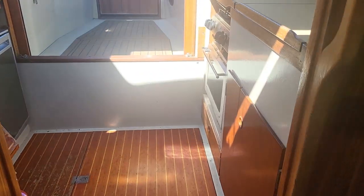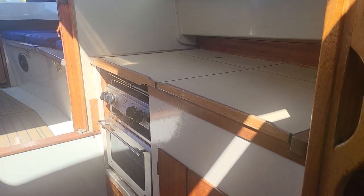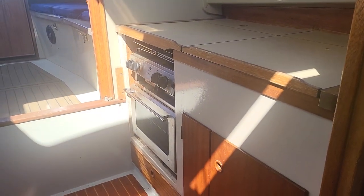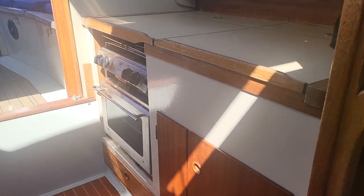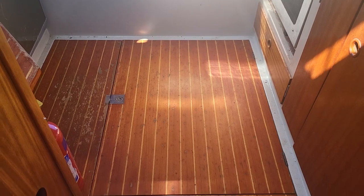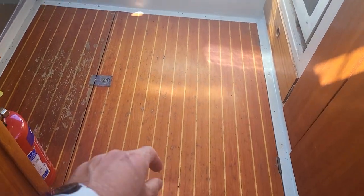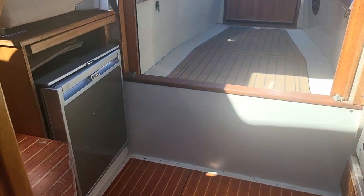Going aft now, we've got the galley — I've dismantled and photographed the cooker and the sink and everything in there. Down below there is great storage, with the batteries tucked behind here, and we've got a refrigerator there.